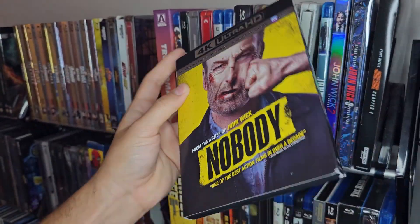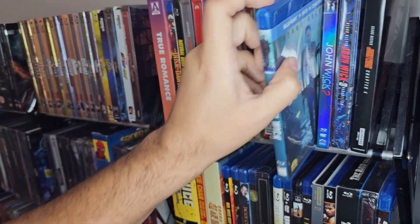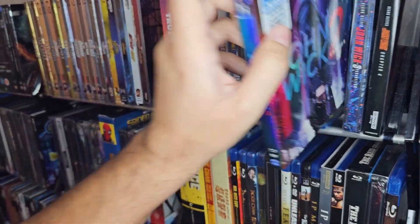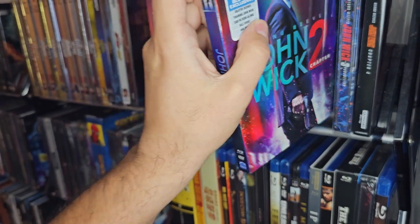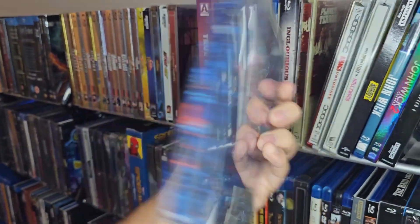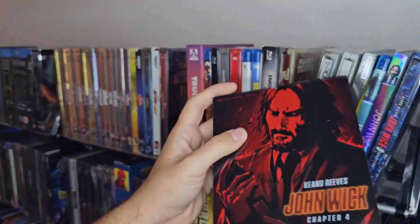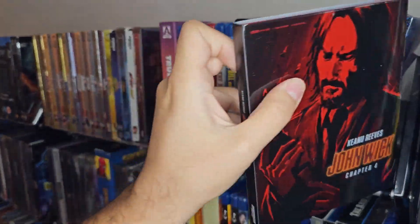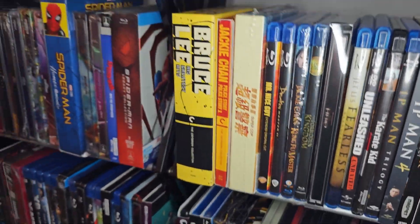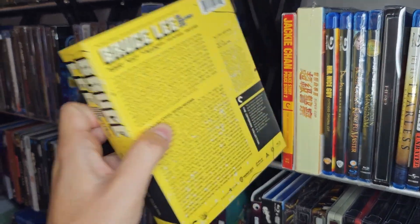Then I have Nobody — pretty cool movie, kind of like John Wick. And I have John Wick, John Wick 2 — 1 and 2 I only have on Blu-ray, I wish I had gotten steelbooks for them. At least I have a steelbook for the third one and a steelbook for the fourth one. Now I have fighting movies. I have the Bruce Lee Criterion — very very nice sets.